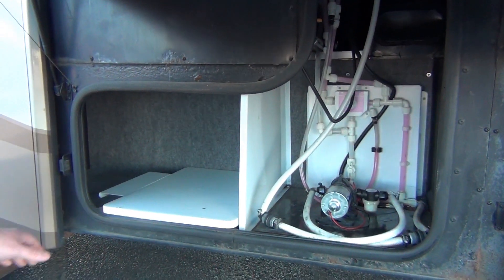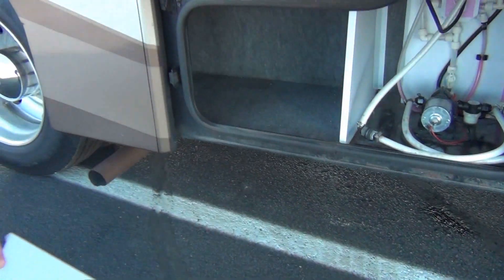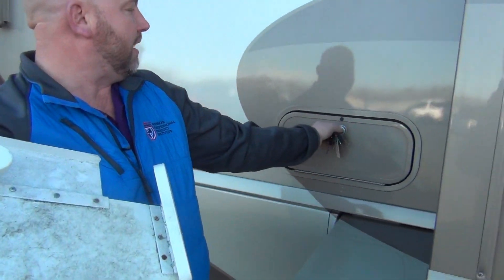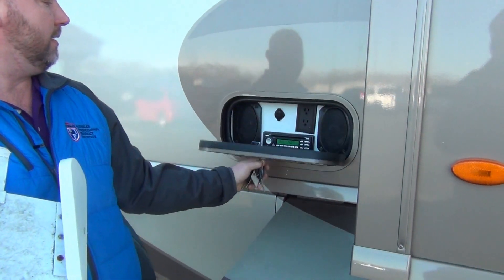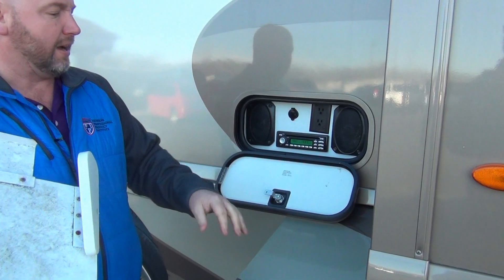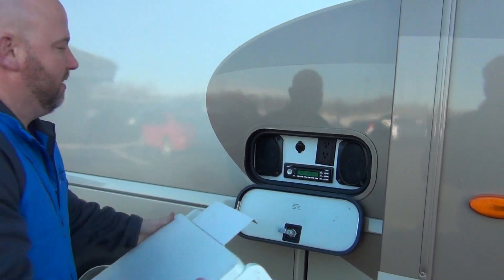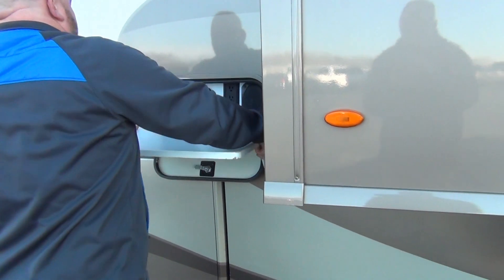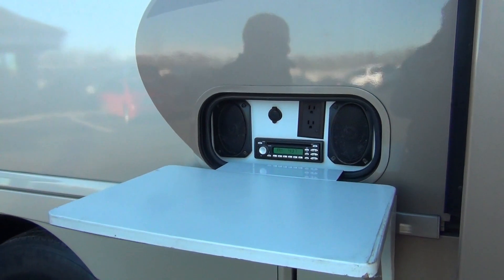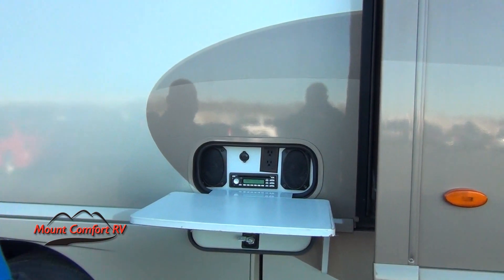Easy winterization. And then this is a little Winnebago thing — part of their outside entertainment package. You have your outside entertainment here. Take that down. AM FM CD stereo right here. This little table fits right over that. You can set up a little TV there, set up the margarita mixer, whatever floats your boat. You have outside power here and a 12-volt charger as well.